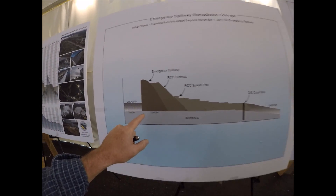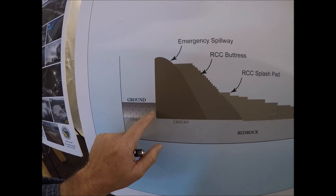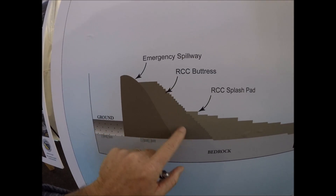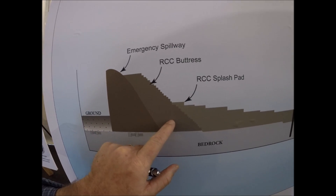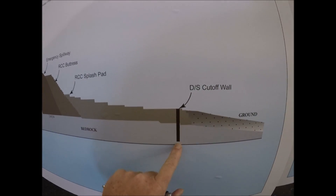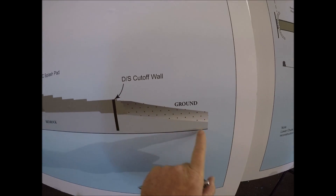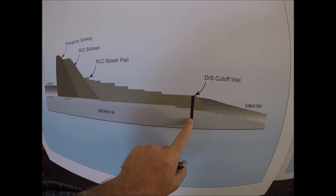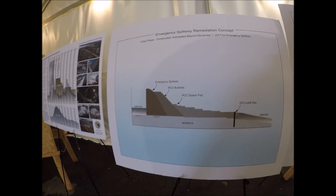Here's the emergency spillway concept. Here's the original emergency spillway wall with no footing. They're going to add a roller compacted concrete buttress to the downstream side of the existing emergency spillway, then an RCC splash pad all the way down to a cutoff wall, which is going to go quite deep into bedrock. After the cutoff wall, they'll go back to just earth. The distance from the wall to the cutoff has yet to be determined.